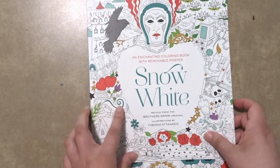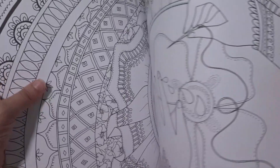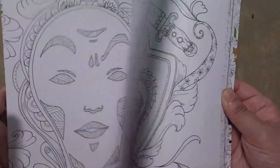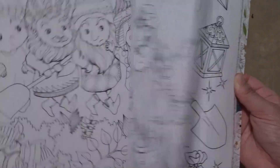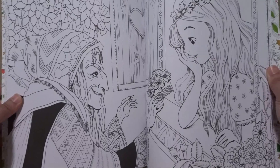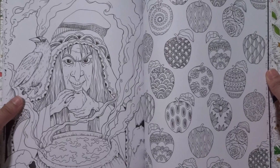The next one I have is Snow White. By the way, each of these coloring books came with a huge poster in the back. However, I take out the poster because I probably will not color them — they are too big. I gave them to my boyfriend because I think he should color them.